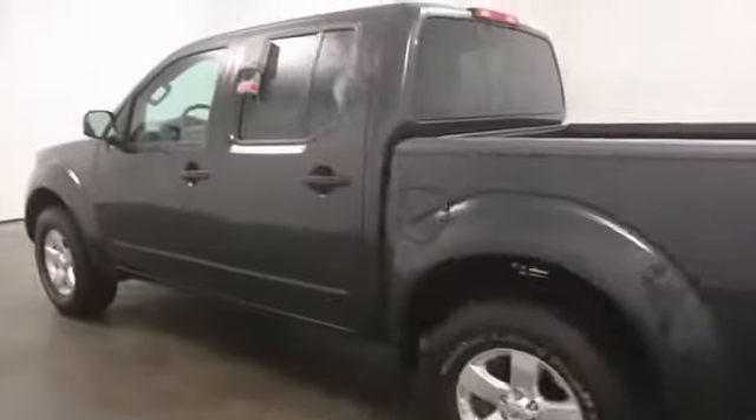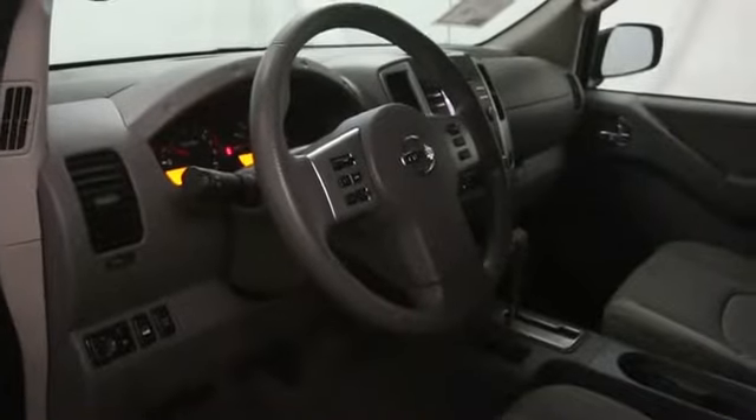Here are some of this vehicle's great options: stability control, alloy wheels, cruise control, floor mats, hands-free link system, keyless entry, power windows, bed liner, passenger airbag, power door locks, and tachometer.